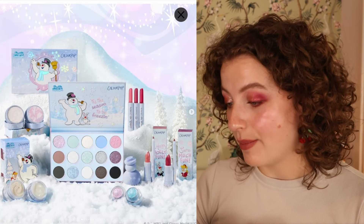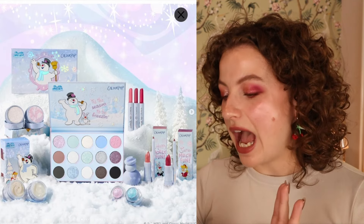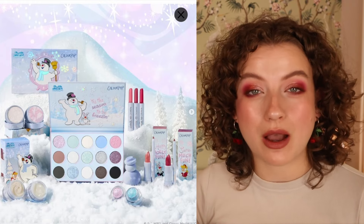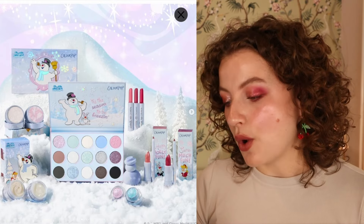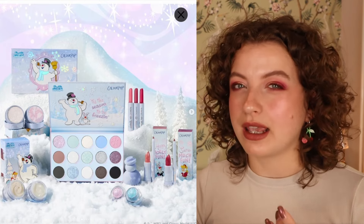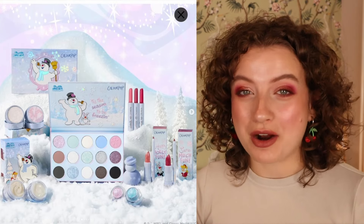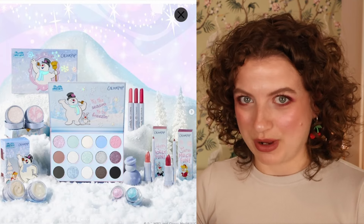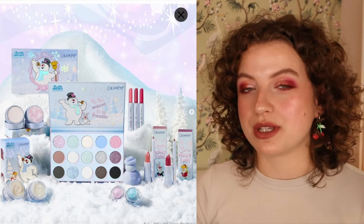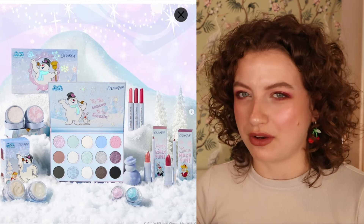Then we have the Colourpop Cosmetics and Frosty the Snowman collab. I'm not familiar with Frosty the Snowman, but this just looks cute. I was debating getting it for a bit — thinking about whether it would be my Colourpop order. The answer is no, because what I really like is the pastel shades and frostiness, but I have palettes that can get me that look. I also feel a little weird buying something when I don't understand the collaboration. I do love the color story though — frosty Christmas is one of my favorite themes.